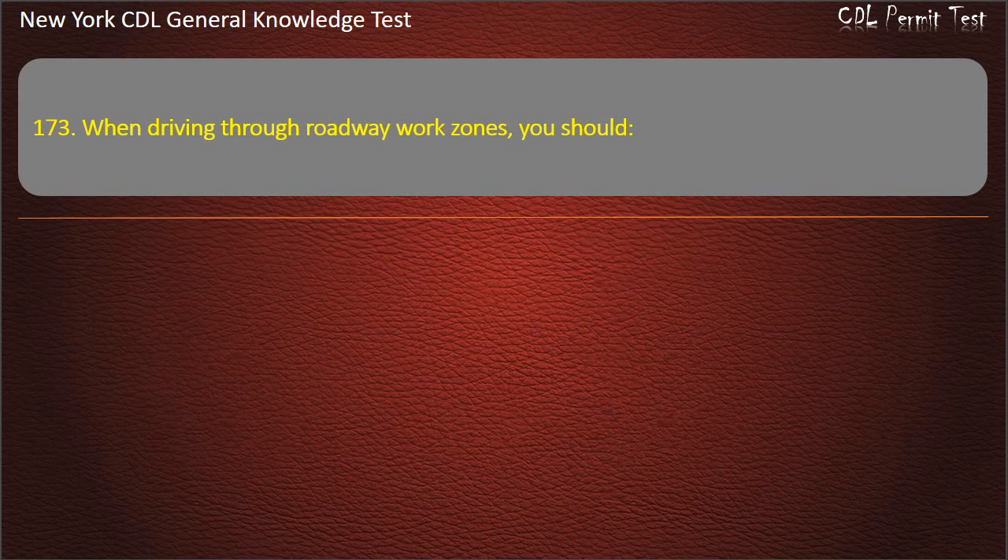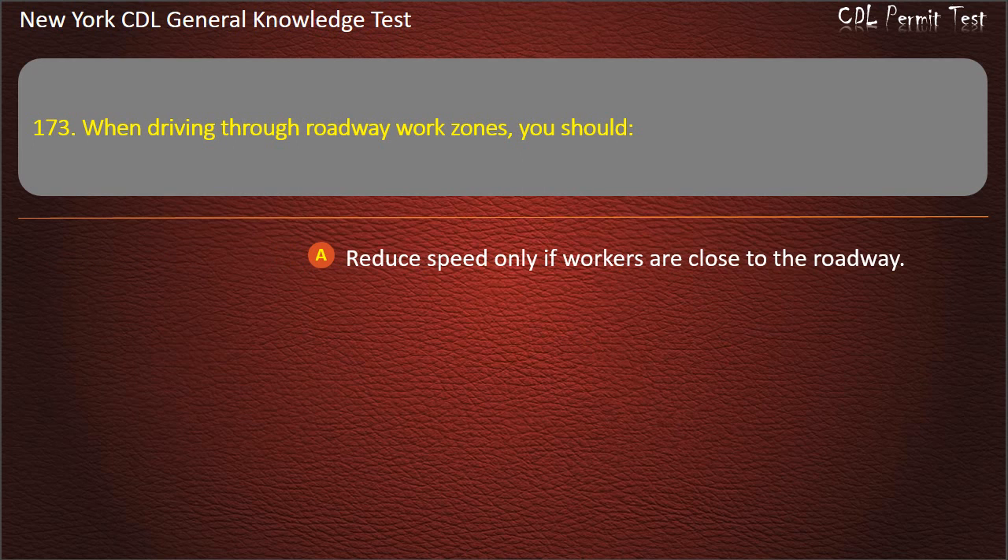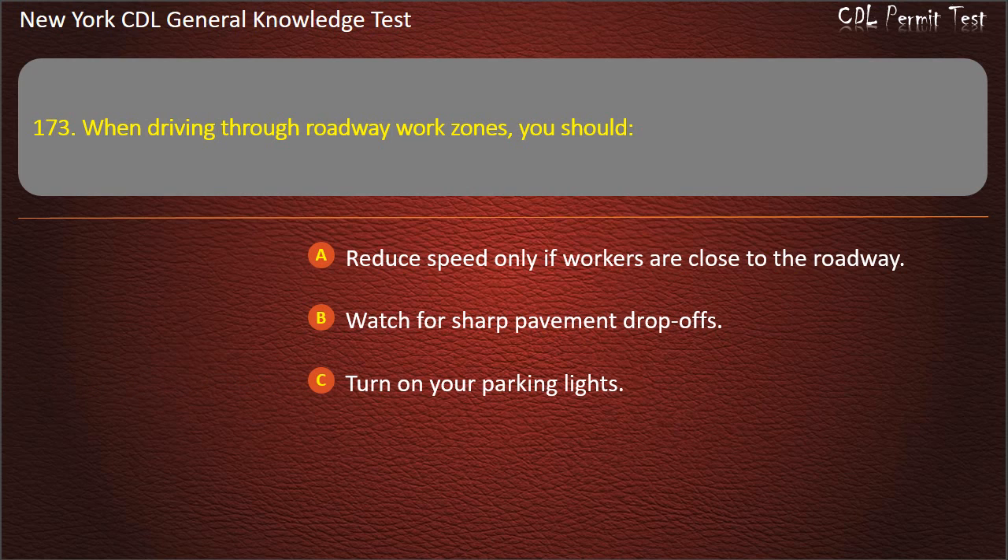Question 173. When driving through roadway work zones, you should: Reduce speed only if workers are close to the roadway. Watch for sharp pavement drop-offs. Turn on your parking lights. Answer: Watch for sharp pavement drop-offs.